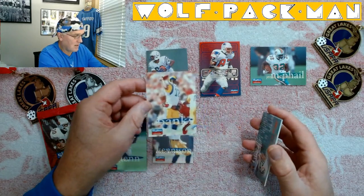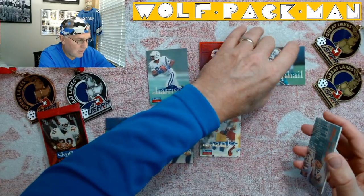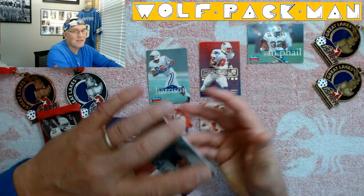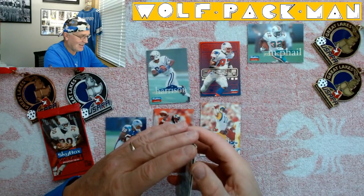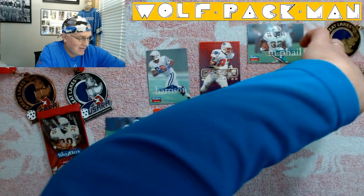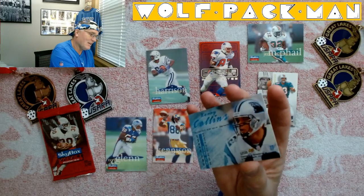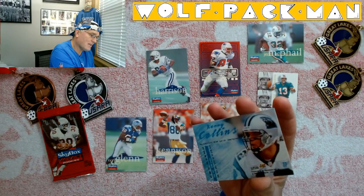Scoot these up — Thunder Dan! Well, that's Thunder Dan Marino, sorry. Ace Ventura star Dan Marino — an All-Time Impact Rookie card. That's super cool. Kerry Collins — wow, not very much in the way of stats on the back of his card. This is another All-Time Impact Rookie card.